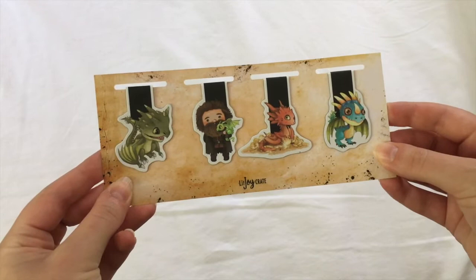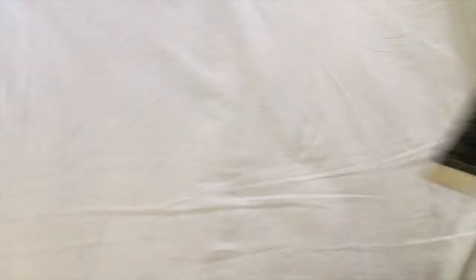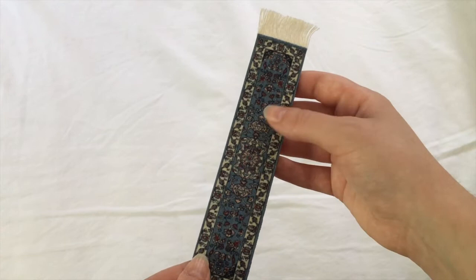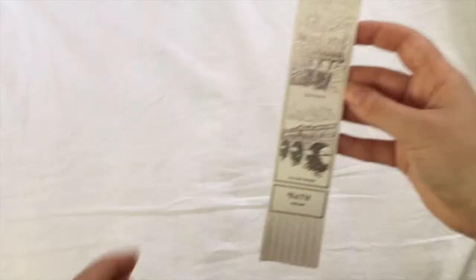Then I got more magnetic bookmarks from a dragon-themed Litjoy crate. So these are some famous literary dragons featuring Hagrid and Smaug — I think those are my two favorites. And there's this bookmark — I don't remember where I got it, I think it may have been from a friend — but it's patterned like a carpet and it feels like a carpet. It's got a really fun texture, which I always enjoyed. Then I have this lovely bookmark from when the first Hobbit film came out.